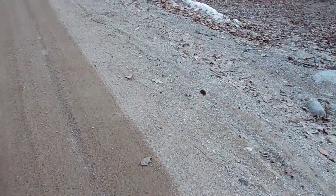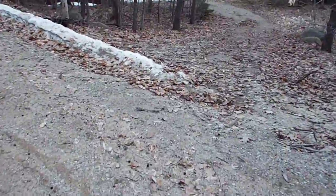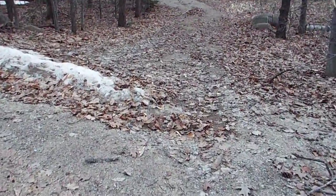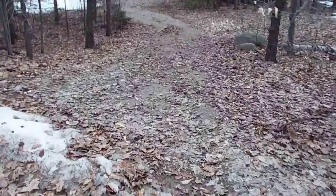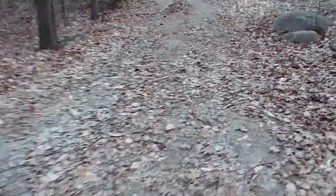Hello, welcome to Rocky's Nature Adventures. Today, I'm just showing you where I go a lot of times to take a video of the sunset. It's on an old back road, old dirt road.